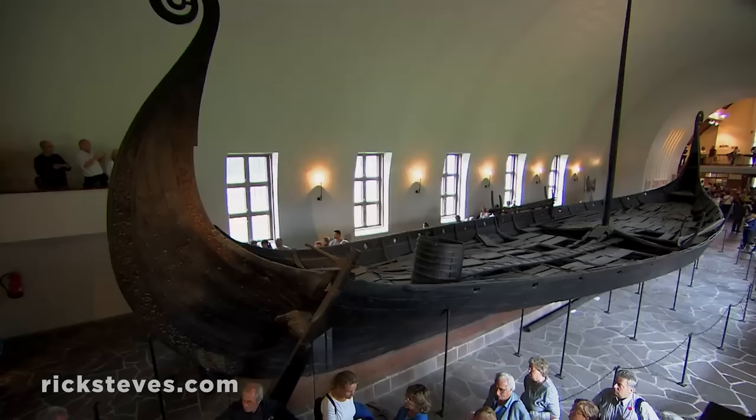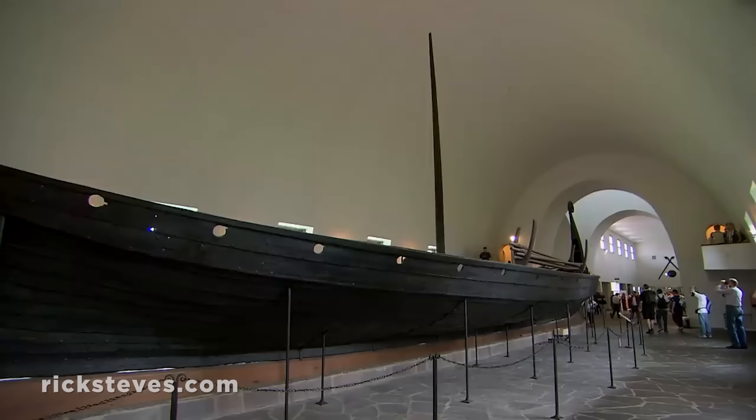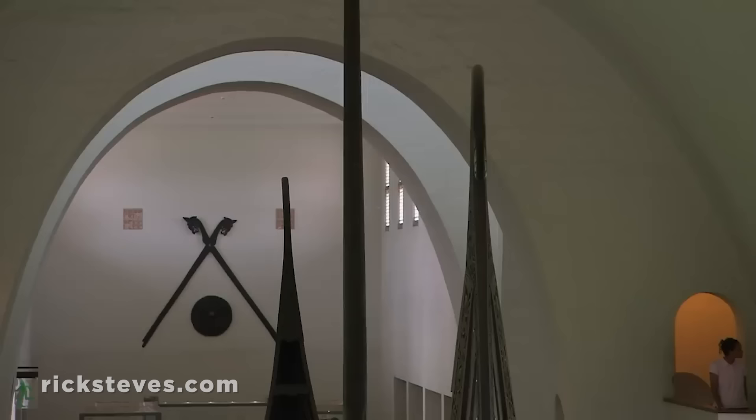This ship, with its well-designed rudder and intricate carving, was probably a ceremonial pleasure craft for royalty to promenade on calm waters. Viking chieftains were buried in their ships with their possessions — in fact, that's why these particular ships survived.